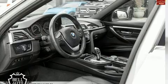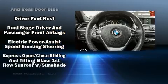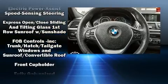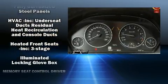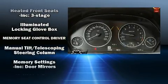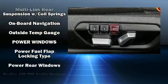BMW ensures the safety and security of its passengers with equipment such as dual front impact airbags, front side impact airbags, traction control, brake assist, anti-whiplash front head restraint, ignition disabling, an emergency communication system, and four-wheel disc brakes with AVS.